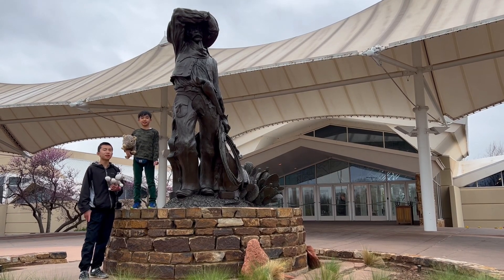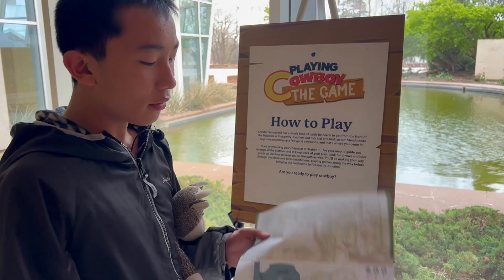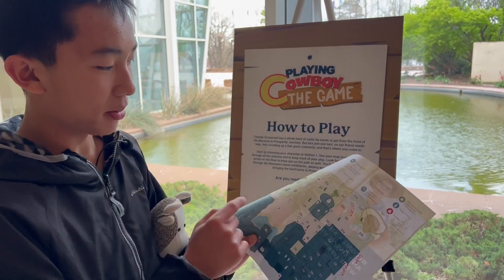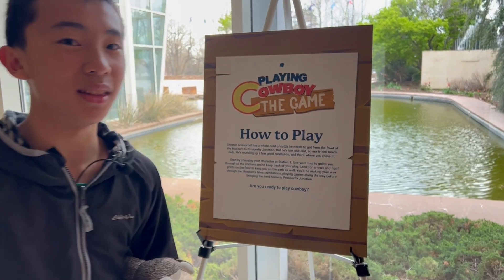We are at the National Cowboy and Western Heritage Museum. We only have an hour, so the lady showed us the most important things to see, such as the western town. Brother's going to play this cowboy game, and he can earn a prize in the gift shop when he's done.